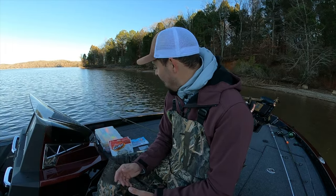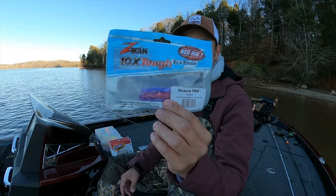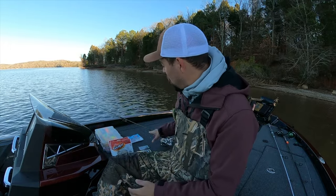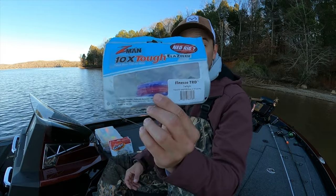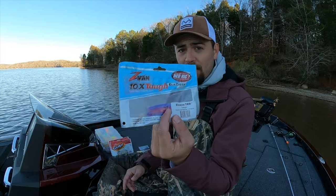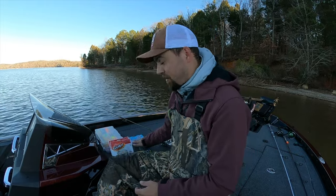Earlier in the video I rigged up a Ned rig and fished it on the bottom for a bit and didn't get any bites. I was using a Z-Man TRD in morning dawn color, and I kind of by accident figured this out — I cast it to the bank like I normally would with a tightline rig, and instead of letting it hit the bottom, I just started fishing it like a tightline. I let it pendulum back to the boat, shaking it constantly, and I caught like three or four fish doing that. So even a TRD or Ned rig can be fished this way. You could have one rod rigged with a Ned rig and use it as a tightline whenever the situation calls for it — you'll put plenty of fish in the boat.